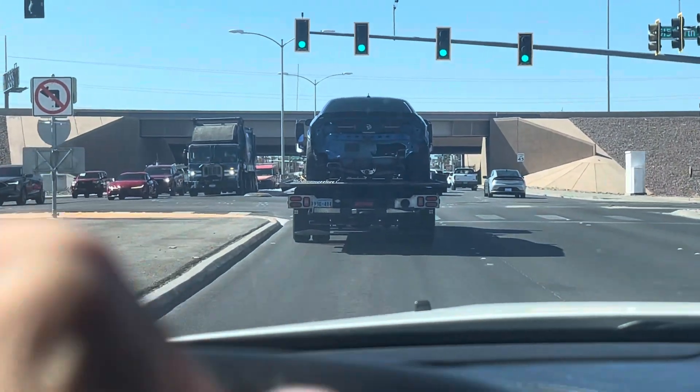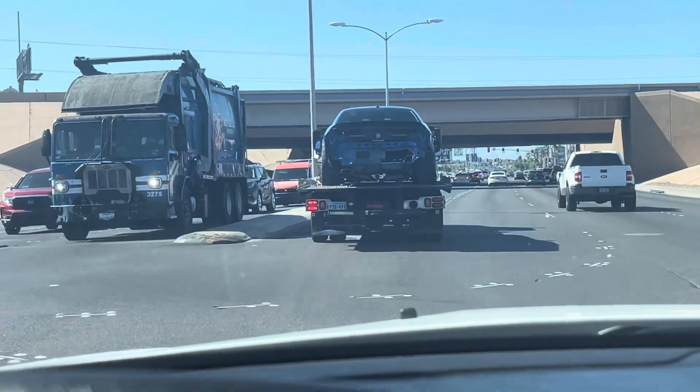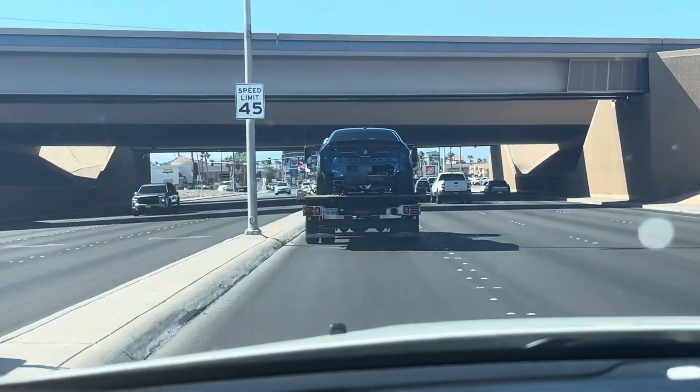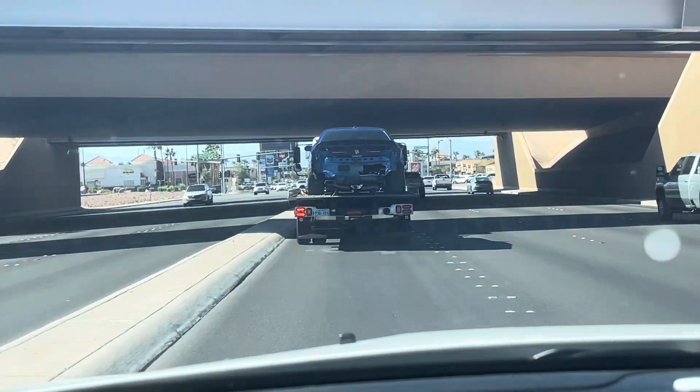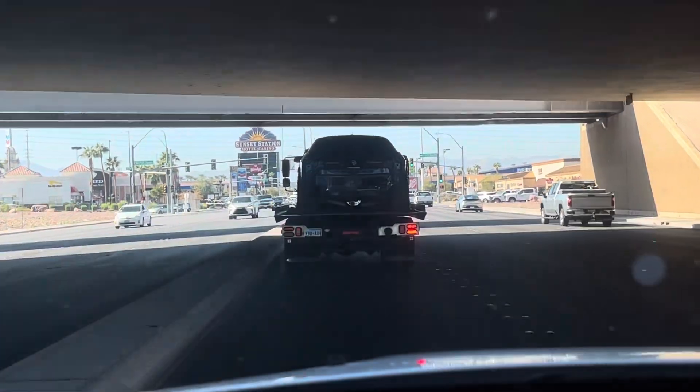I had the car at a repair shop for almost three months. Then he told me they were out of money, they were going into bankruptcy, and for me to come get my car.